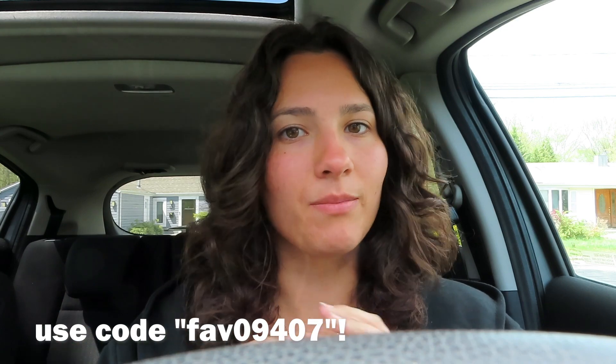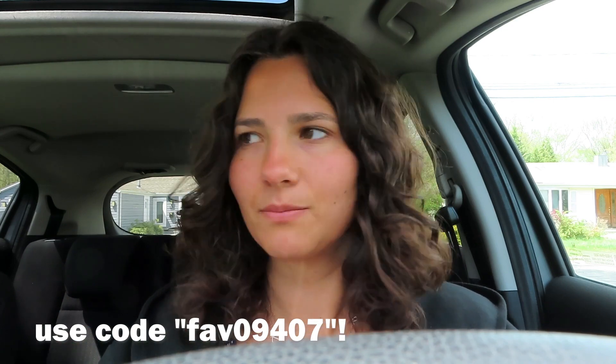Everything is going to be linked down below along with my code that you guys can use — it gives you a nice discount on your first order. I actually opened the package yesterday, so I'm just going to roll that clip of everything that I'm about to show you guys right now.